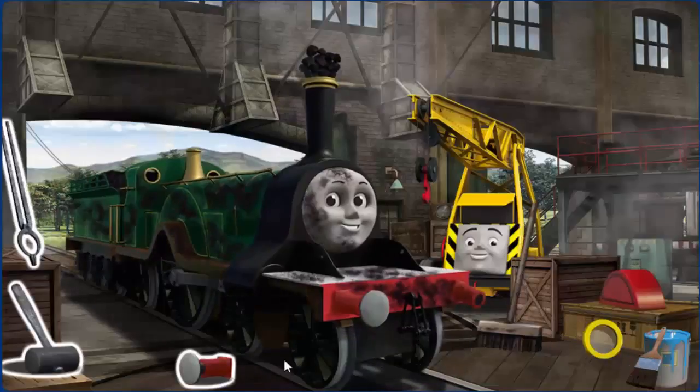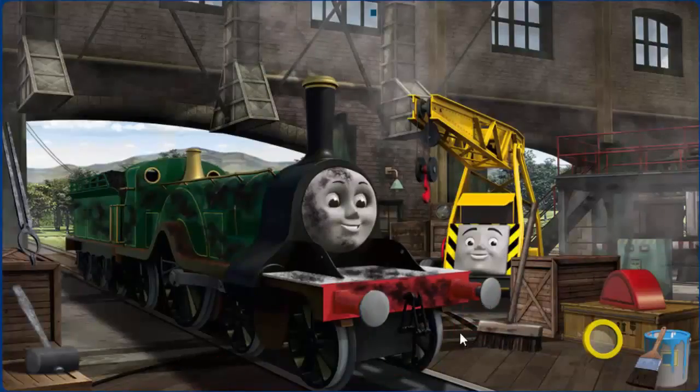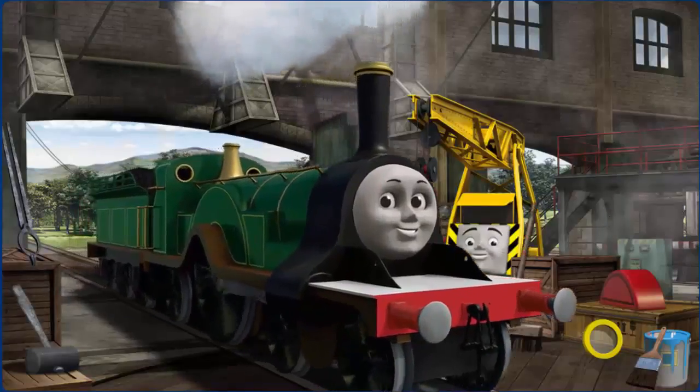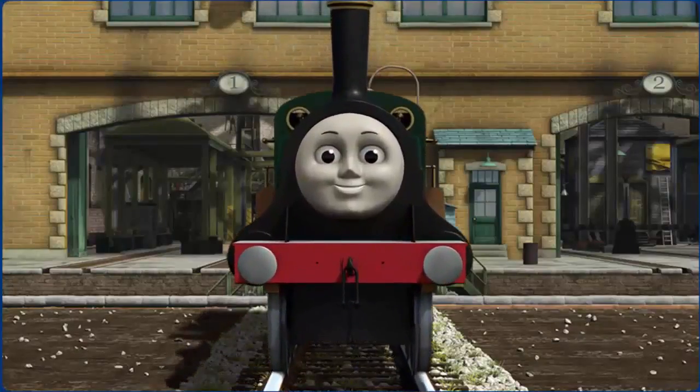Emily's funnel is clogged with coal and she is covered with soot. Great job! But there's still more to do. That's right! Emily is ready to get back to work.